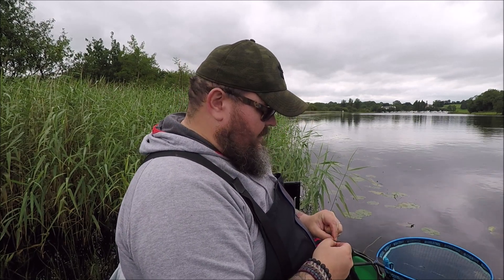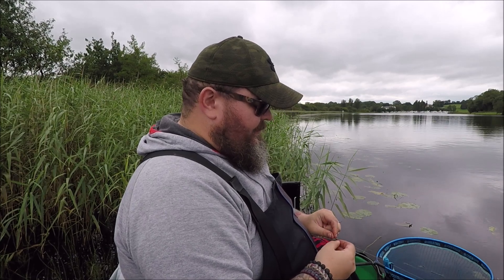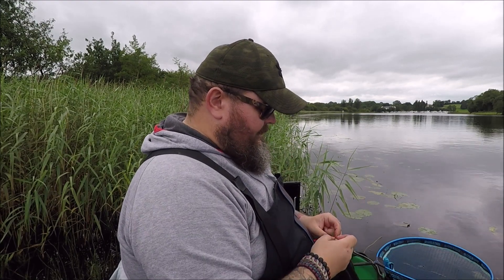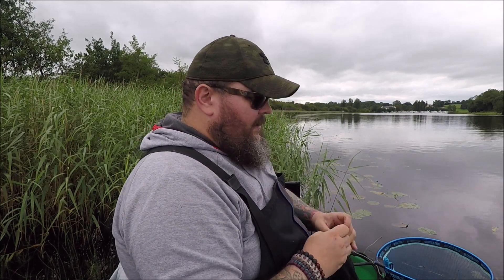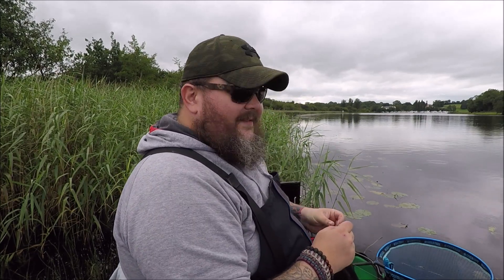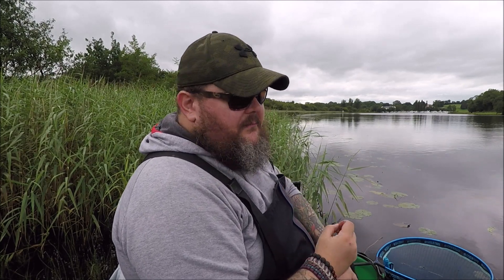I did also buy a landing net today for the pike fishing. I ordered it in December but Prologic said they were out of stock, so it took from the back end of last year to get it in stock. I'll do a review on that later. I haven't even had it out of the plastic sleeve yet, so I'm hoping it's actually a landing net and I haven't walked out without some top section or something.